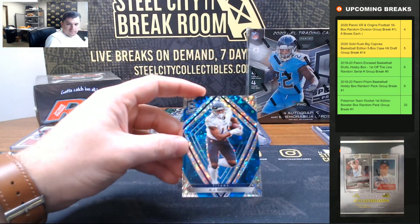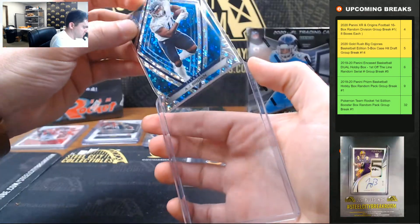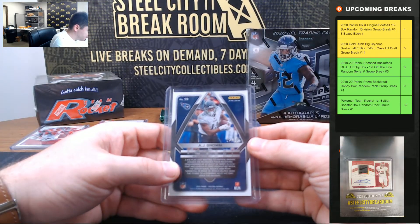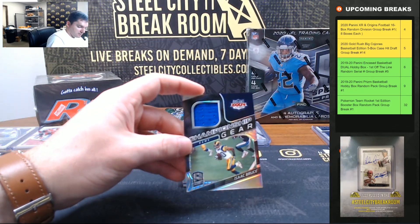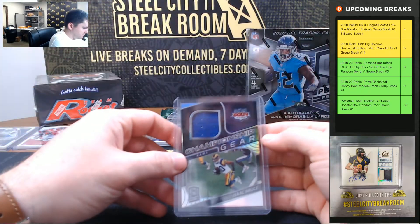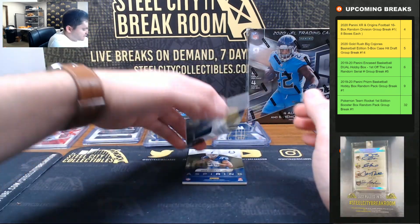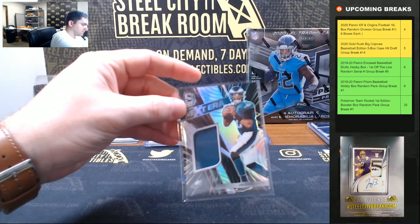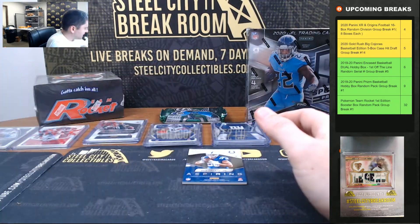AJ Brown, going to be 2 of 60. Isaac Bruce championship gear, going to be 58 of 75. And Jalen Hurts, 20 of 99, going to zero.